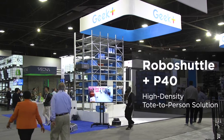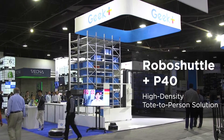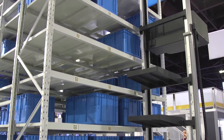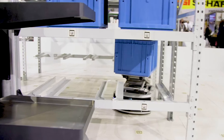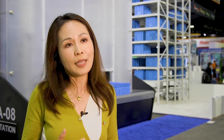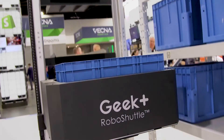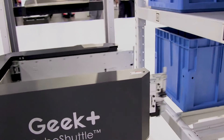The RS5 plus P40 solution is mainly oriented around vertical storage density. If a customer is looking to extend their vertical storage capacity, that would be one of the solutions we recommend. With the smaller P40 robots running on the ground, we can greatly promote overall picking productivity out of the workstations. Essentially, the larger RS robots take care of reserve storage and replenishment from reserve to the ground-level forward pick location, while the smaller robots run back and forth between the pick location and the workstations to fulfill orders.